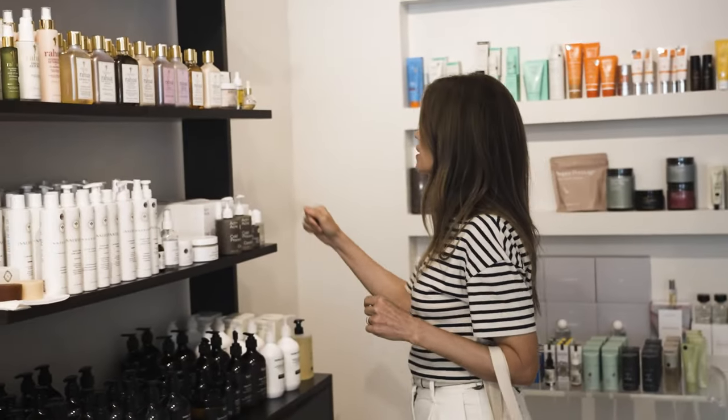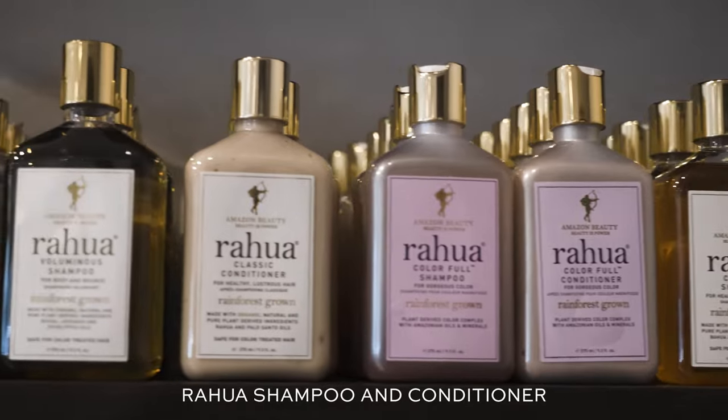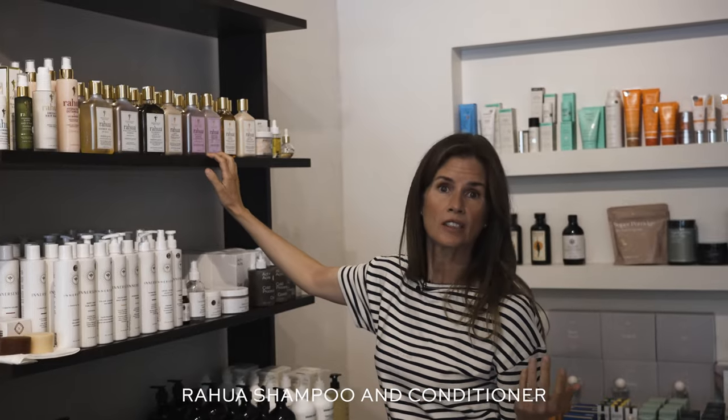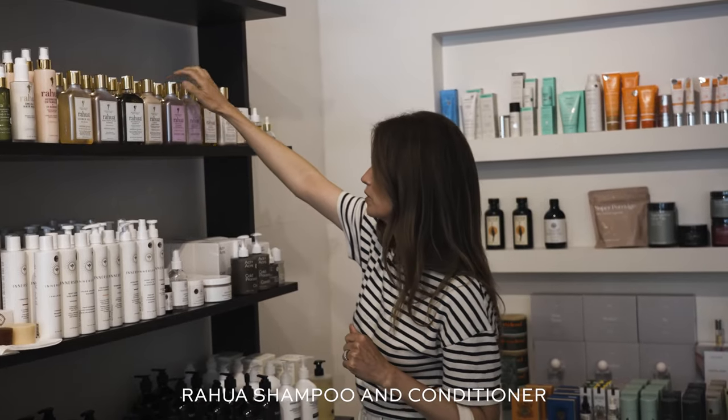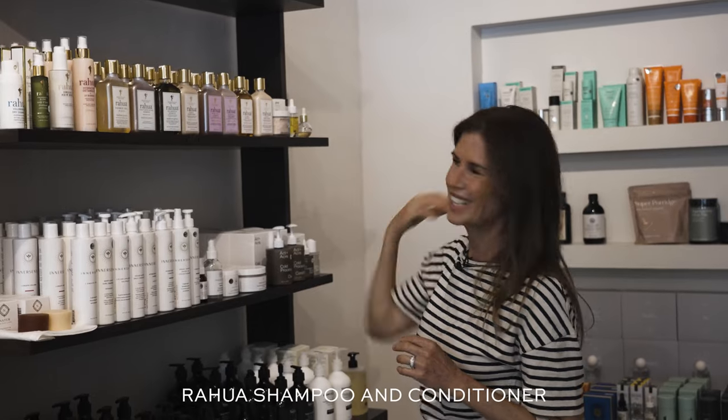I really do love soaps and things like that. This is my go-to shampoo and conditioner — Rahua — because they make safe shampoo for people with colored hair like me. So I always go for the purple to try to counteract how brassy my hair gets.